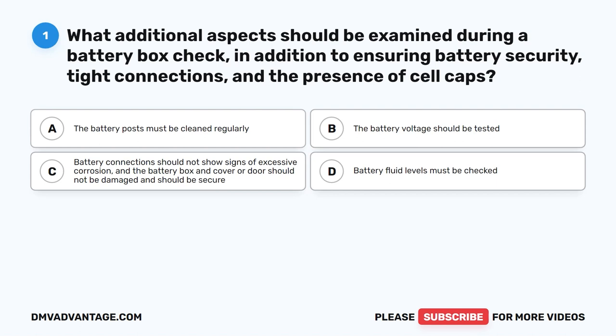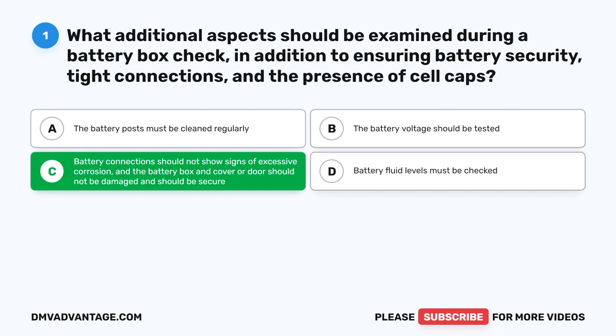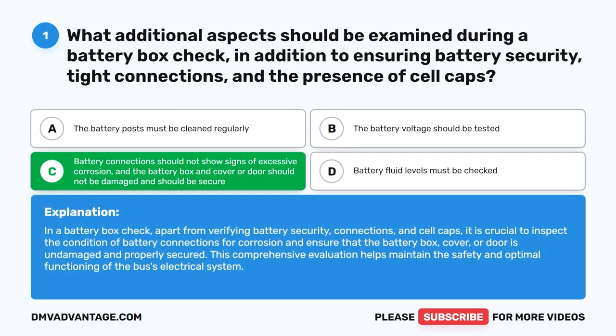Question one. What additional aspects should be examined during a battery box check, in addition to ensuring battery security, tight connections, and the presence of cell caps? The correct answer is C: Battery connections should not show signs of excessive corrosion, and the battery box and cover or door should not be damaged and should be secure. Apart from verifying battery security, connections, and cell caps, it is crucial to inspect the condition of battery connections for corrosion and ensure that the battery box, cover, or door is undamaged and properly secured. This comprehensive evaluation helps maintain the safety and optimal functioning of the bus's electrical system.